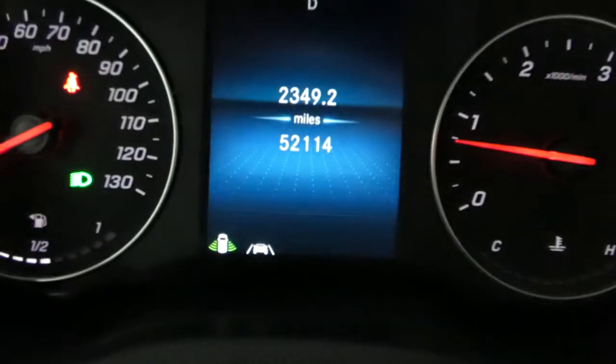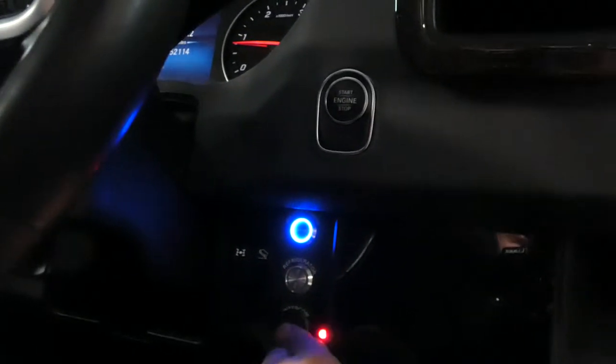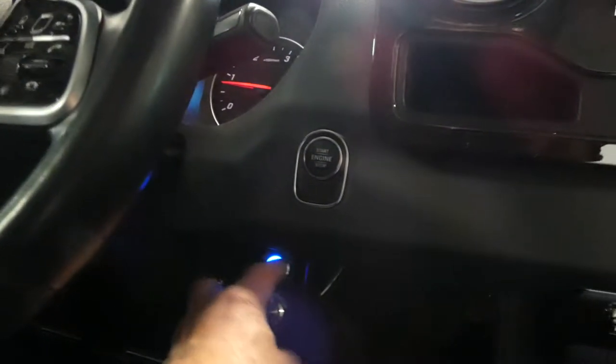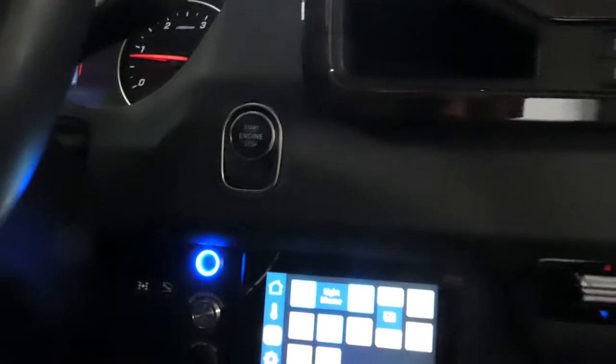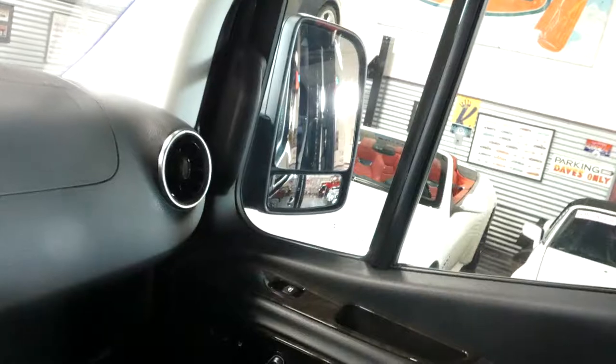I think I was right on the miles — 52,114. Of course all the power functions that you would expect from a Sprinter: navigation, AC, massaging seats, your intercom system. I was opening that rear door and then ended up shutting it. And there's your partition.